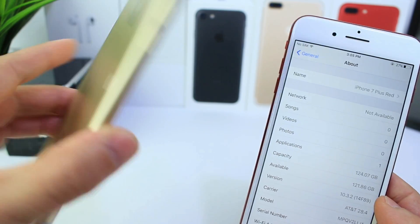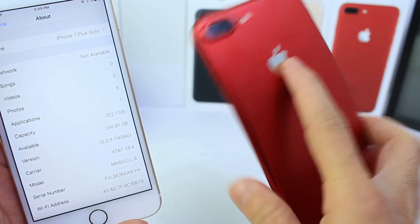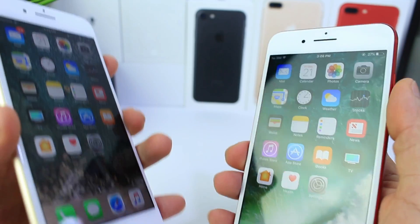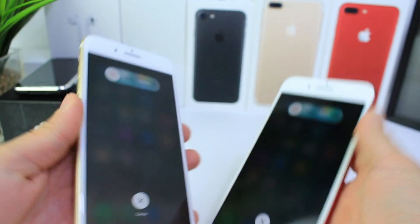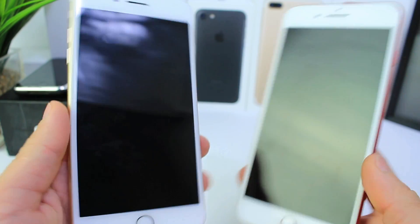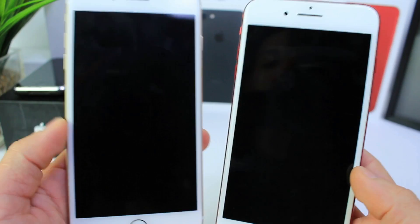So on the left here we have the gold iPhone 7 Plus running 10.3.3. On the right, which is the red iPhone 7 Plus, we have 10.3.2. First I'm going to go ahead and boot up both devices at the same time just to see which one boots up faster, and then we'll do other performance tests. At the end we'll have a time-lapse to see the battery performance and which one performed better.